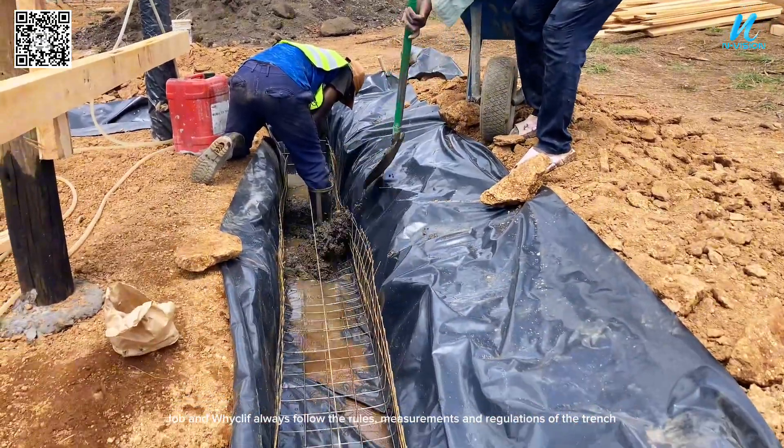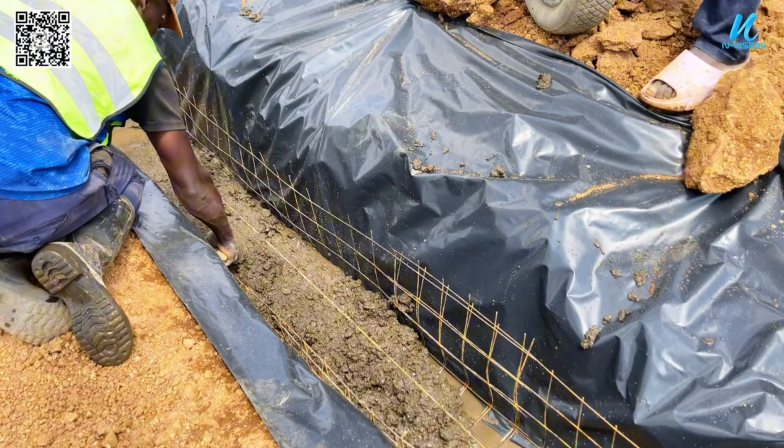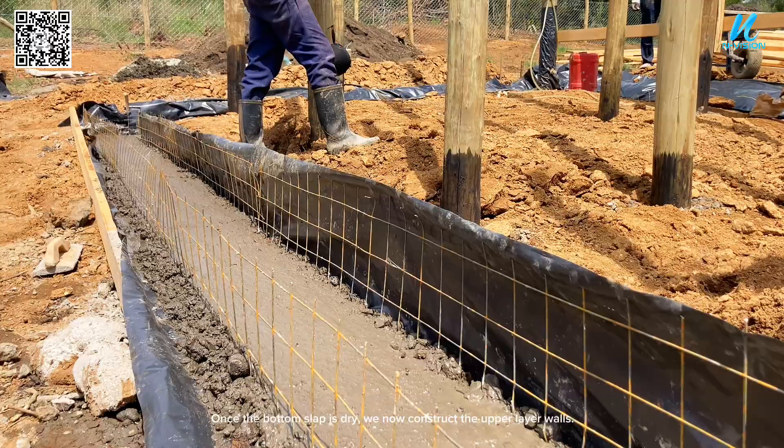Job and Wycliffe always follow the rules, measurements and regulations of the trench. Once the bottom slab is dry, we now construct the upper layer walls.